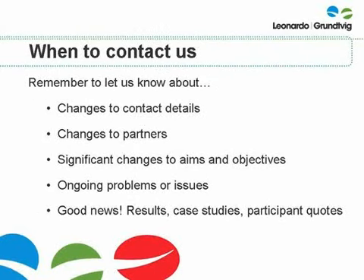To help us to support you, remember to let us know about any significant changes to your contact details or to the partners involved in your project, any significant changes to the aims and objectives of your project, and any ongoing problems or issues that could affect the success of your partnership. And don't forget to tell us about the good news too. Feel free to send us photos, articles or case studies about your projects, quotes from your participants or examples of your project results.